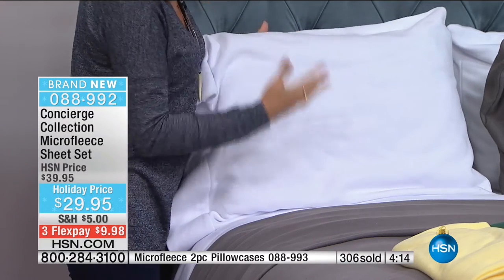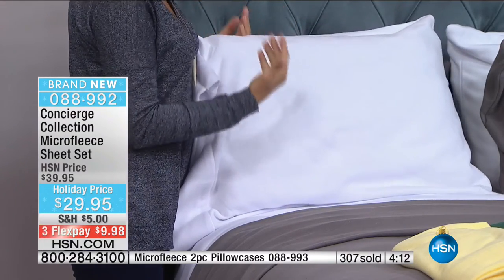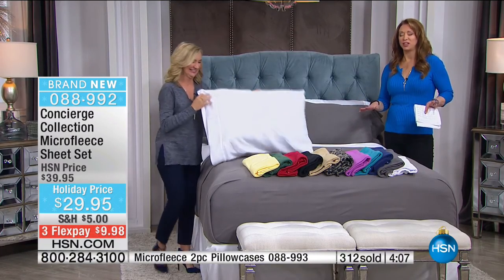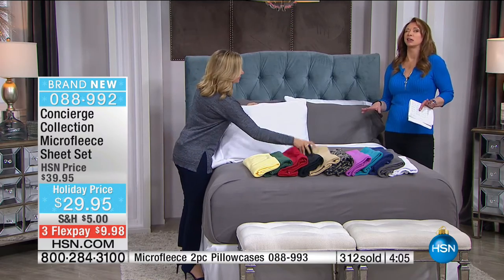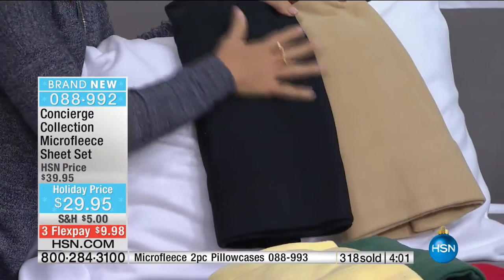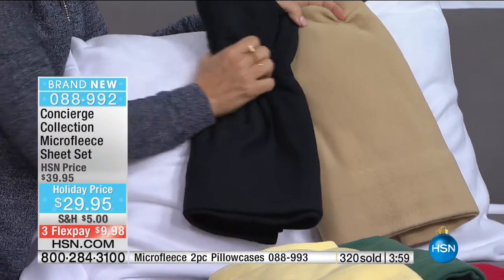I'm looking at this white micro fleece and thinking whatever color Today's Special you got, this is going to be beautiful with that Sherpa. When you get something so comfy and cozy on top of your bed, your sheets need to match that comfort level.